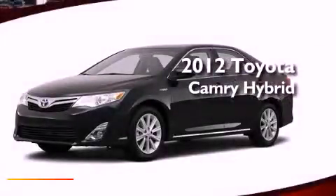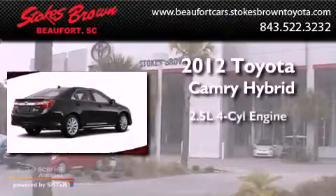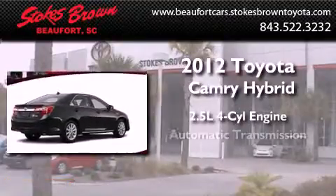This is a brand new 2012 Toyota Camry Hybrid. It features a 2.5-liter four-cylinder engine and an automatic transmission.